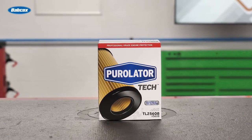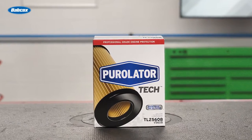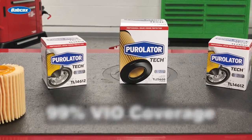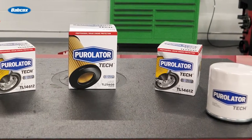Like all Purolator Tech filters, they're designed to meet or exceed OE performance requirements, and they're engineered for OE fit, form, and function. The expanded line of Purolator Tech oil filters boast 99% VIO coverage, which means they're available for just about every passenger car and light truck on the road today.